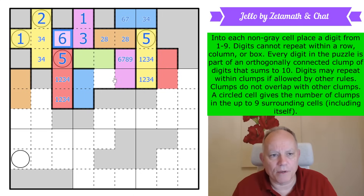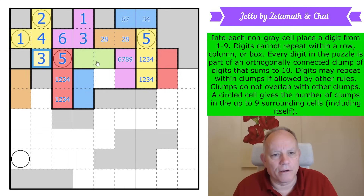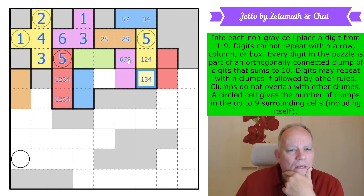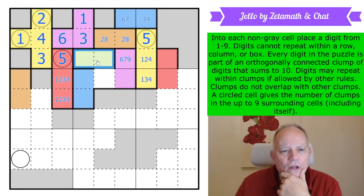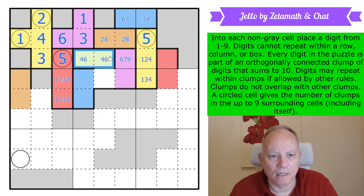Purple adds up to the right number now. We get four and three there by Sudoku. That is not an eight; this is not a three; that's not a two. The low digit here is definitely a four because one, three, and two have been used in the box — so there's a four and a high digit, and that's not a five. So that's four-and-six done. Green is finished.